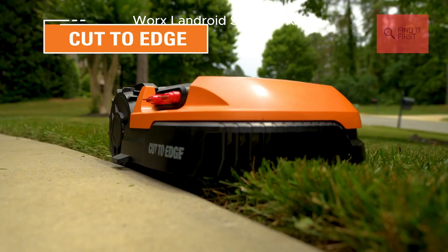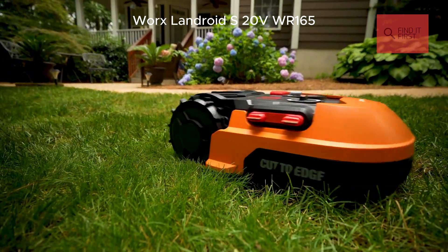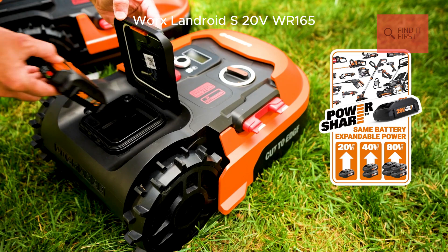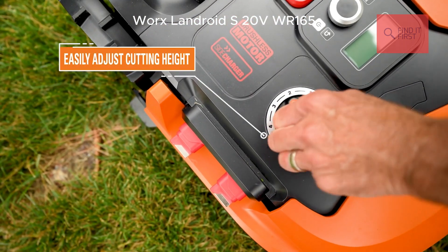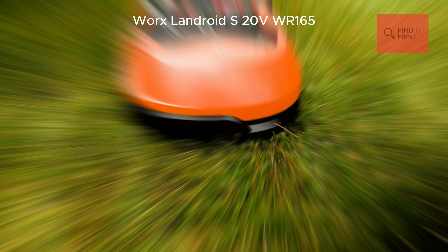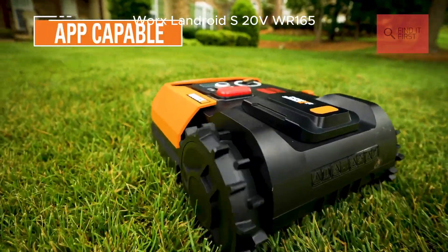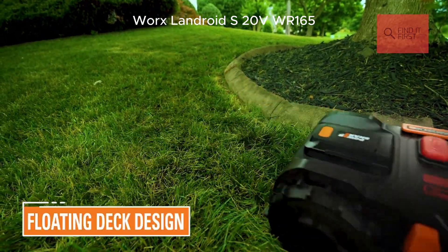One of its standout features is the cut-to-edge technology. The blades are offset so it gets closer to the edges of your lawn, leaving less trimming for you. Plus, it's powered by a 20-volt PowerShare battery, which you can swap with other WORX tools — talk about versatility. And don't forget the app! You can control the LANDROID remotely, set schedules, and even adjust mowing height. It's like having a personal gardener in your pocket.